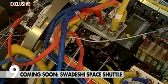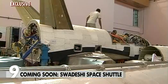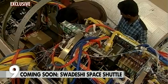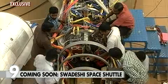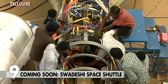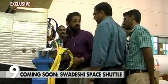India has spent ₹95 crores and five years to make this first test model. It will lift off vertically from Sriharikota and in this first flight it will land on a virtual runway in the Bay of Bengal. It will not be recovered.